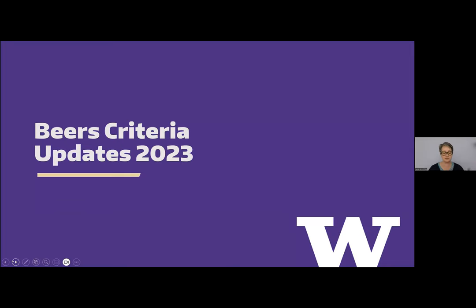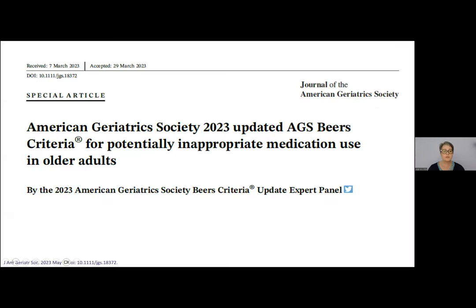Let's transition into the next segment. We'll spend about 15 minutes on the Beers Criteria, then talk about prescribing cascades and deprescribing. Within your handout I've included the most recent Beers Criteria update, which should be a really helpful resource. This is the 2023 updated AGS Beers Criteria for potentially inappropriate medications — just published earlier this month. I wished I could take credit for drafting it, but I'll take credit for sharing the updates with you.